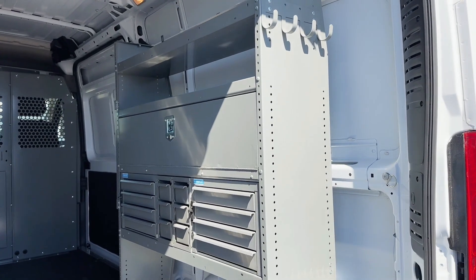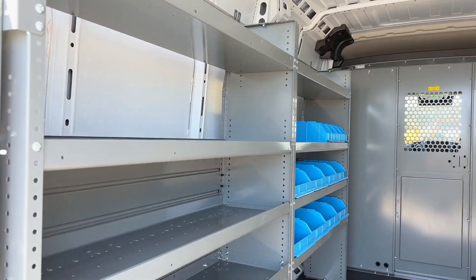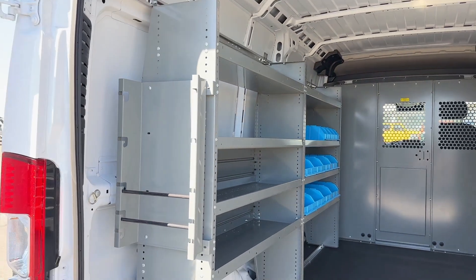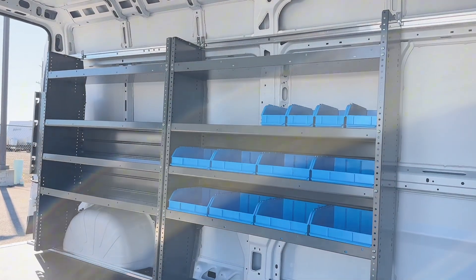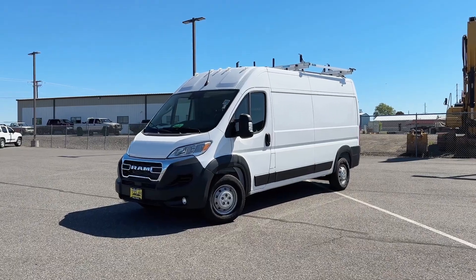Customize it to fit your needs. Whether it's upfitting with tool storage systems, roof racks, or specialized equipment, the Promaster's expansive cargo area and nearly vertical walls make it a breeze to tailor.